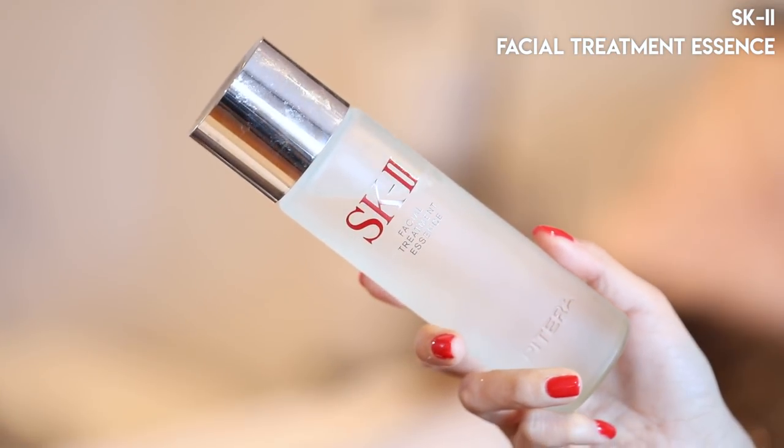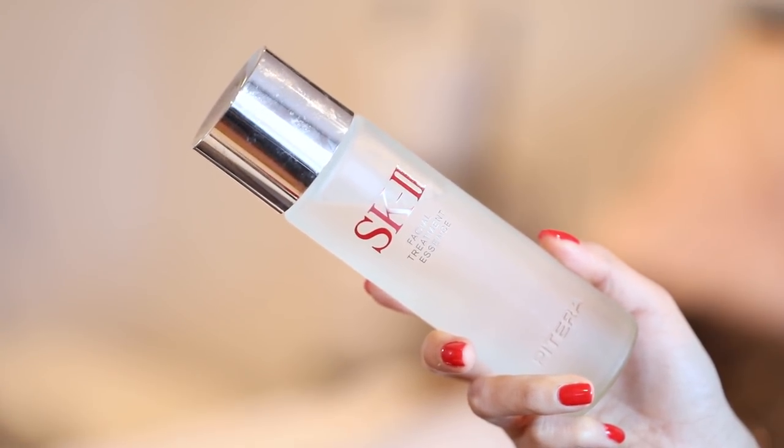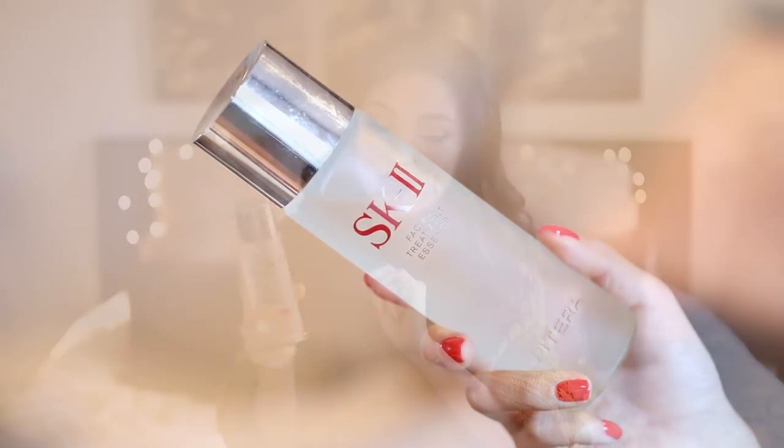The next product I use is the SK-II Facial Treatment Essence. You've seen me talk about this for years and I've still been using it religiously twice a day, every day. It's a nice layer before I put on any of my serums or moisturizer to just retain the moisture in my skin after I've washed it. I also like that it adds a lot of extra vitamins and minerals, balance, and hydration.